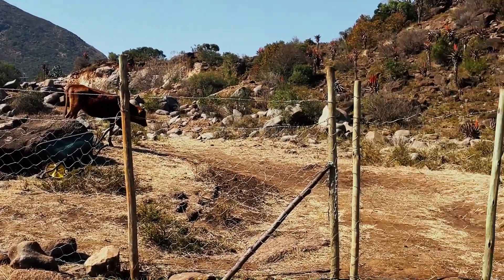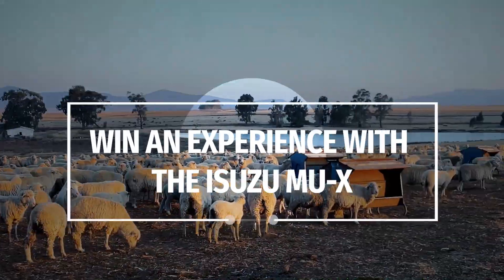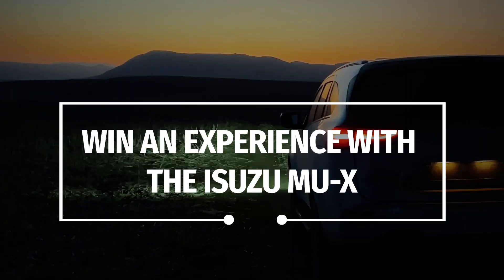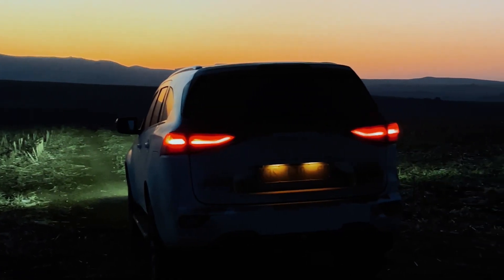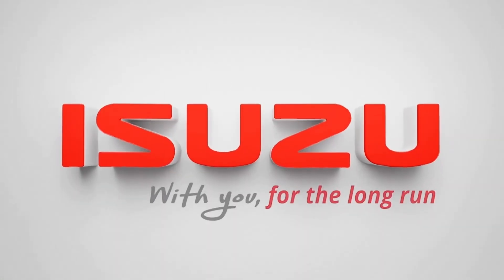Being able to move between different terrains, from advertising to farming, has been made effortless thanks to the Isuzu MUX. Such a dynamic girl. Here's the new generation.